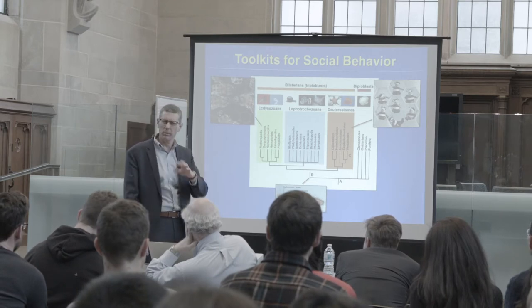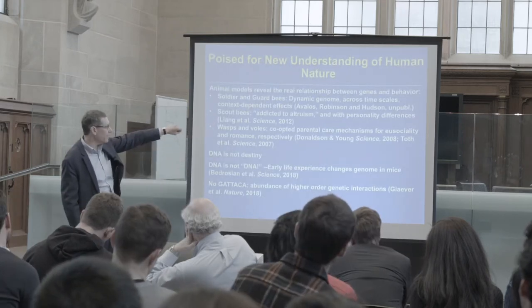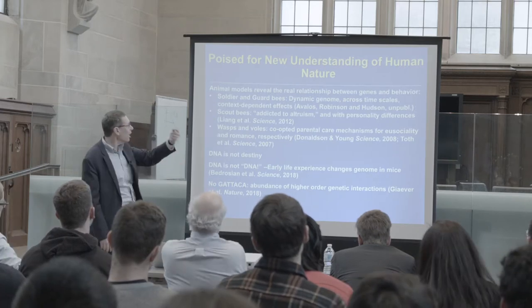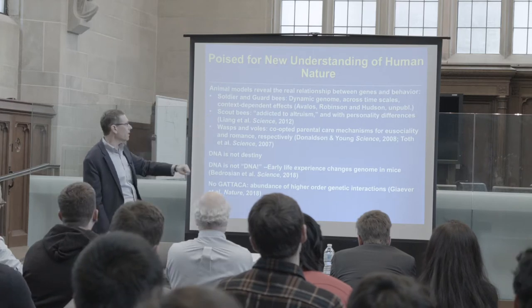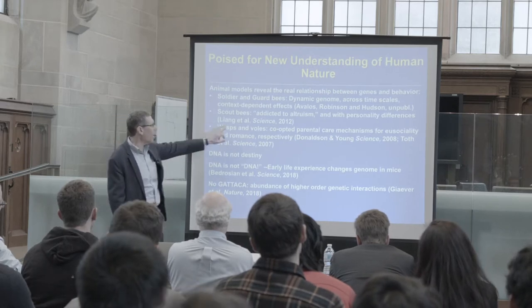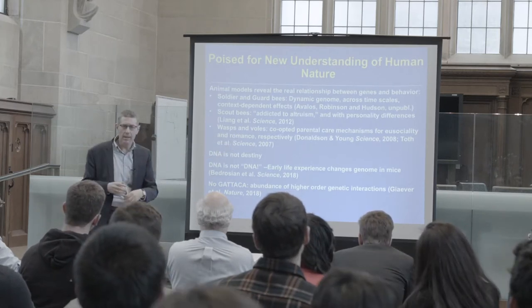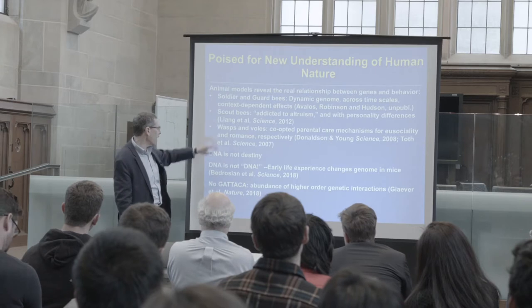To summarize: animal models are revealing the real relationship between genes and behavior. Using these examples, we see dynamic genome interaction across time scales, context-dependence affecting gene expression, and ancient co-opted systems with scouts addicted to altruism. There are parallel stories in other species — wasps, voles — where you see the oxytocin system involved in various kinds of nurturing, including possibly romantic attachments. It's about taking basic building blocks and using them in different contexts. So one point is: DNA is not destiny.